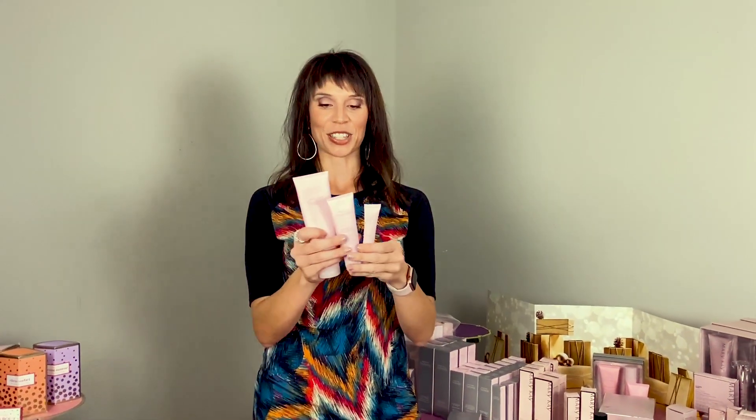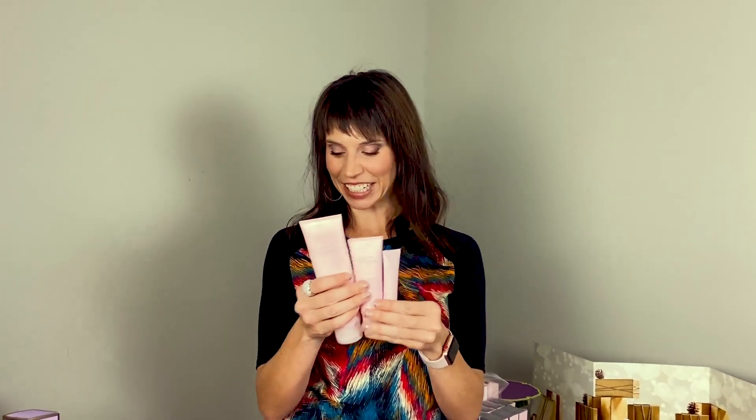The last step is your eye cream, which also has a 3D complex in it and is specifically made for your eyes — it helps with darkness, puffiness, fine lines, and wrinkles. In the morning it's three steps and at night it's three steps. This has been awarded the Good Housekeeping Seal, so it actually does what it says it's going to do. It lasts you between four and six months.